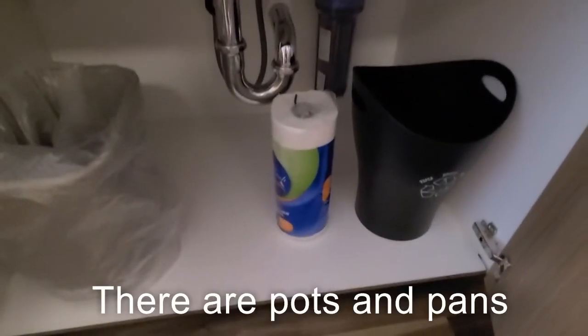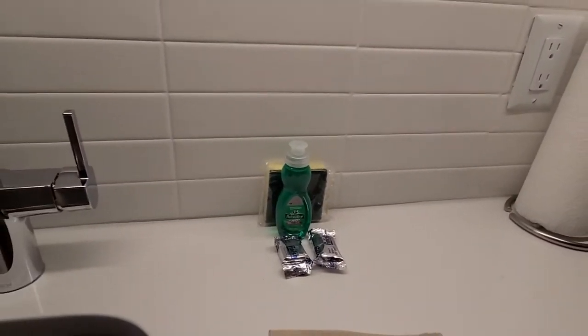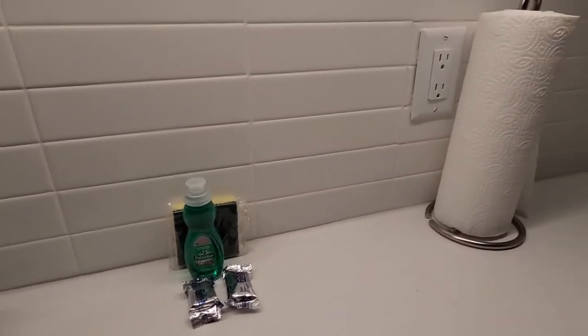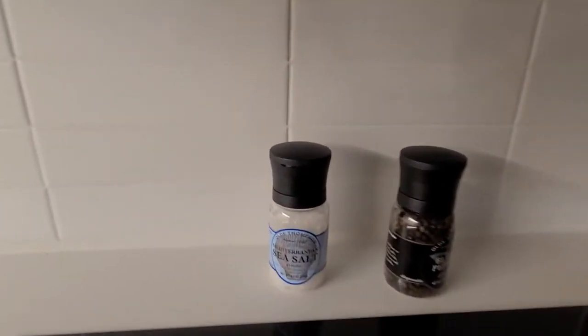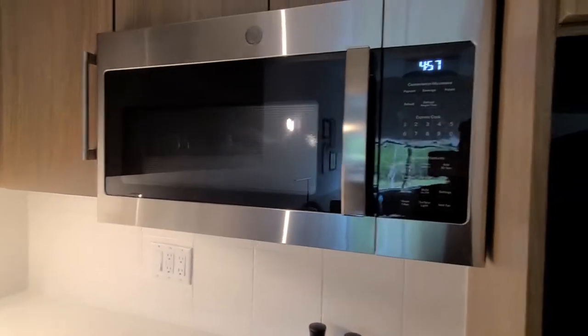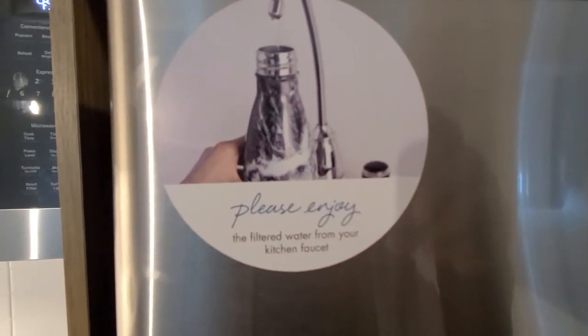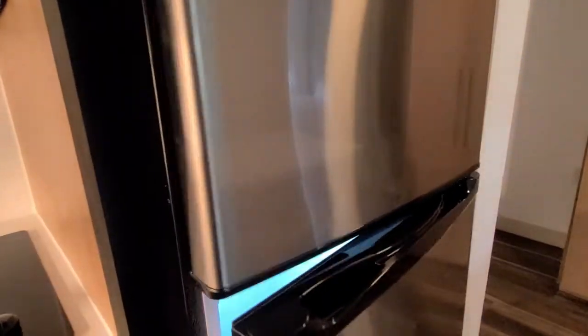Trash can. We have some paper towels down there, rags, dish liquid — and we actually brought extra dish liquid because we're going to be here longer than we would normally stay. We have some salt and pepper grinders right there. Microwave right here. Please enjoy the filtered water from your kitchen faucet — really! Okay.